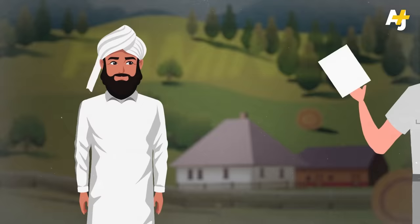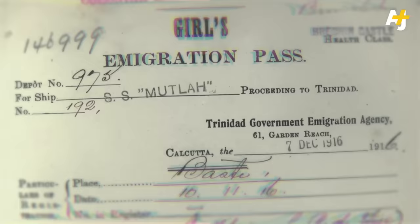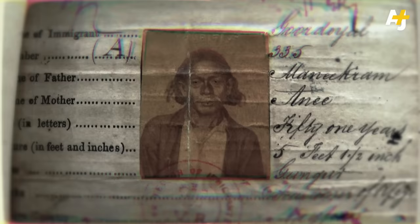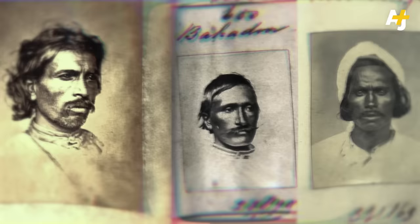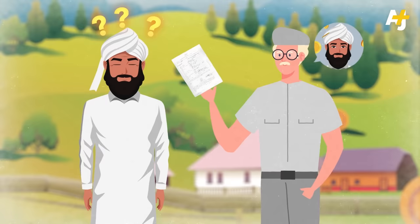Recruiters employed by the British boasted about the opportunity of indenture, guaranteeing high wages in return for a five-year labor contract. They frequently lied about the terms of the indenture contract, the distance of the place people were traveling to, and the nature of the work they would have to perform. You can't read or write, but they tell you the contract provides round-trip passage to Calcutta, where you put in light labor in exchange for great wealth to bring back to your family.